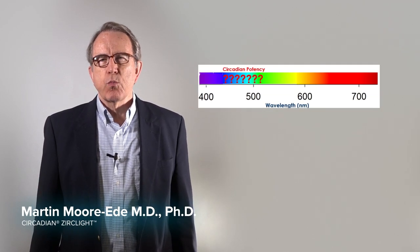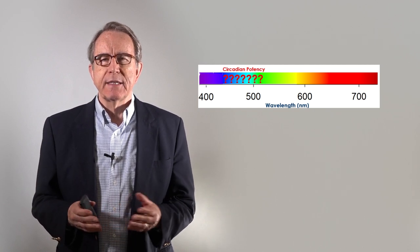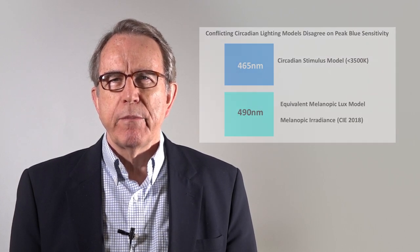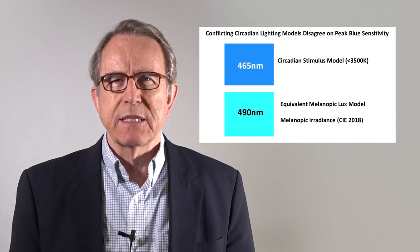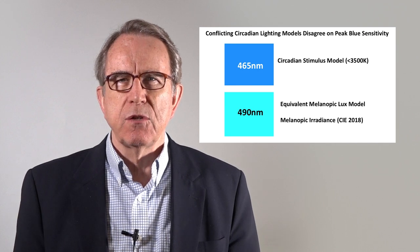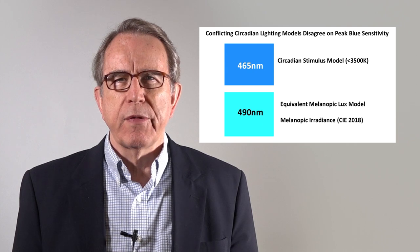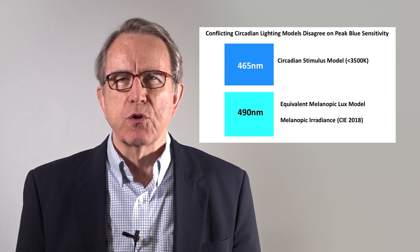However, there was a fundamental question that had not been answered about blue light: what are the precise wavelengths that we need to control to ensure that we have lighting that is healthy and safe? That simple question has actually had a lot of confusion around it. There are different models out there — the circadian stimulus model, the equivalent melanopic lux model, the CIE 2018 standard — all talking about different versions of what the spectrum is that needs to be controlled.